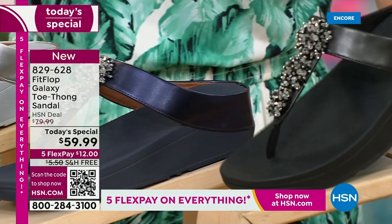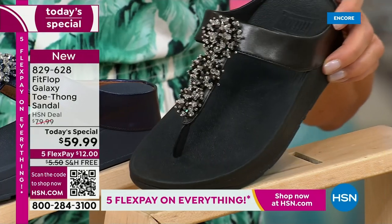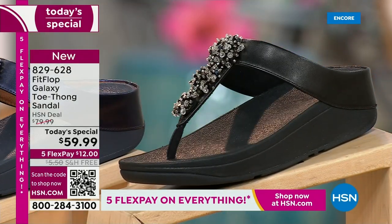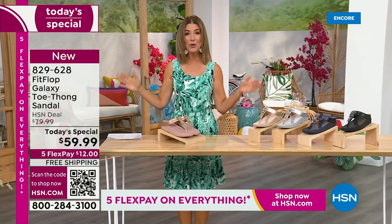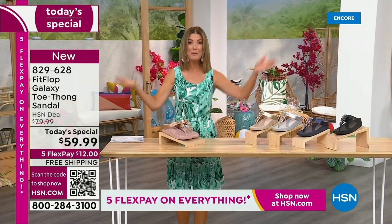And if you love black and white, it's going to be the perfect night to shine. We have today's special pricing of $59.99, an incredible, unheard-of price for Fit Flop. We also have five flex pay. We also have free shipping.